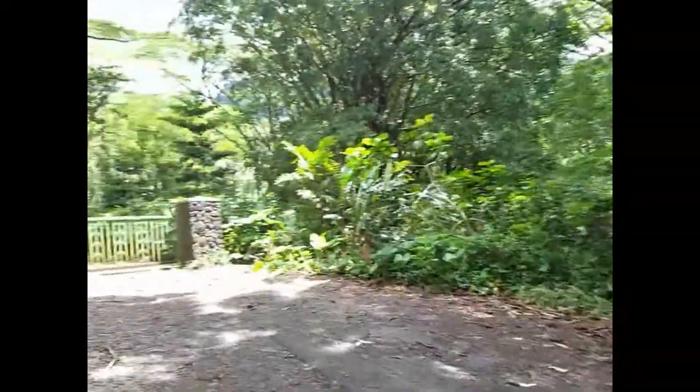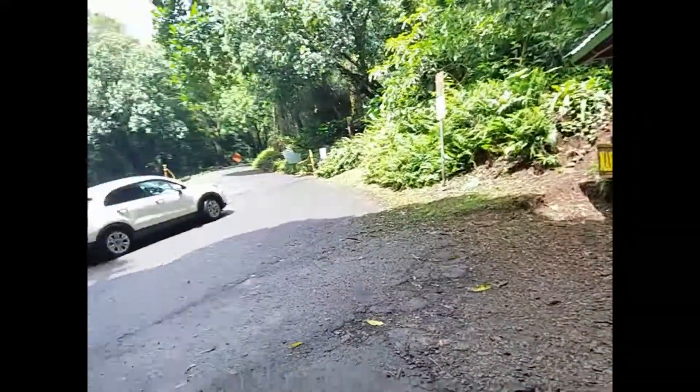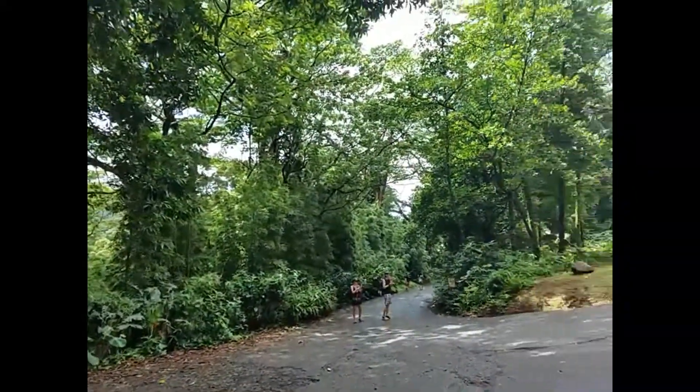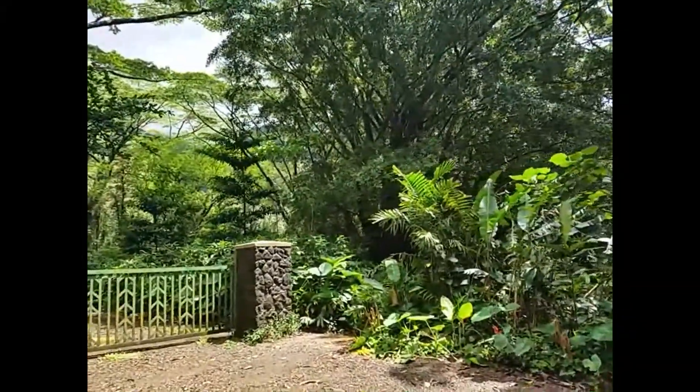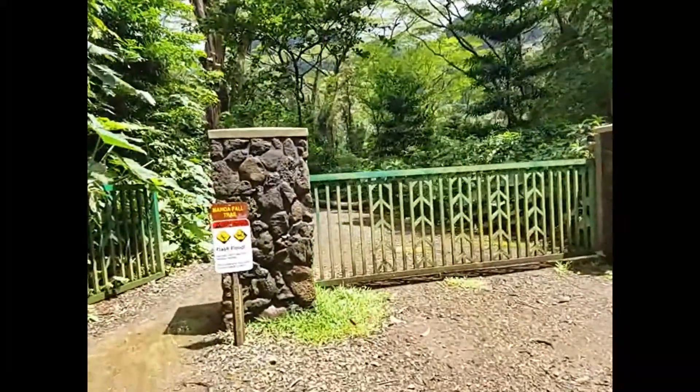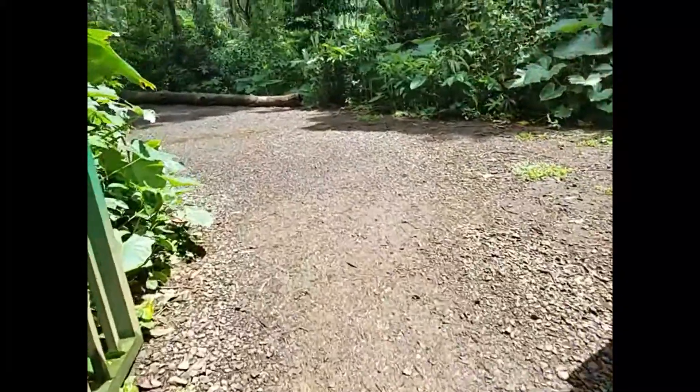So this is the Anoa Falls trail. It's very tropical. It smells like Malaysia up here. I think you can hear water running. Oh, it's really muddy. Glad I brought my flip flops.